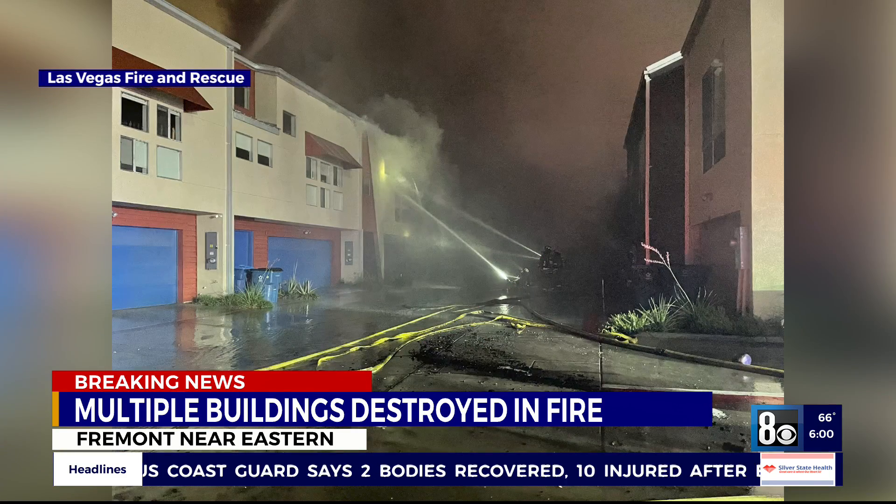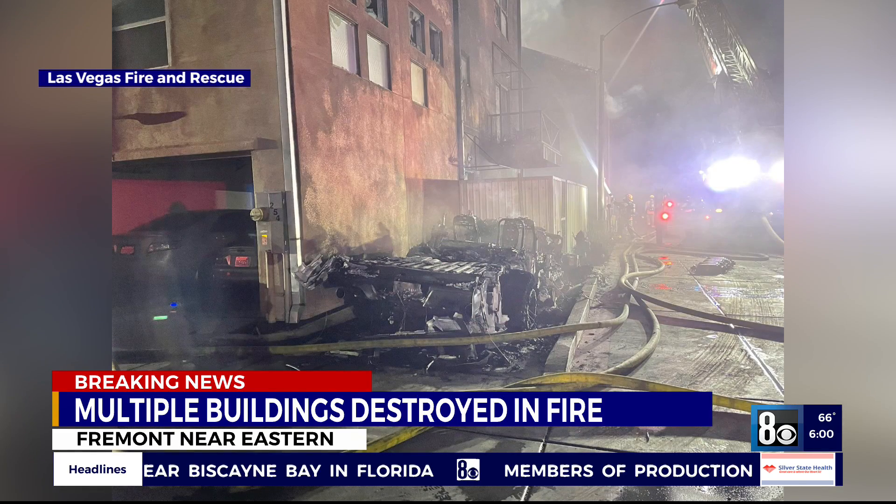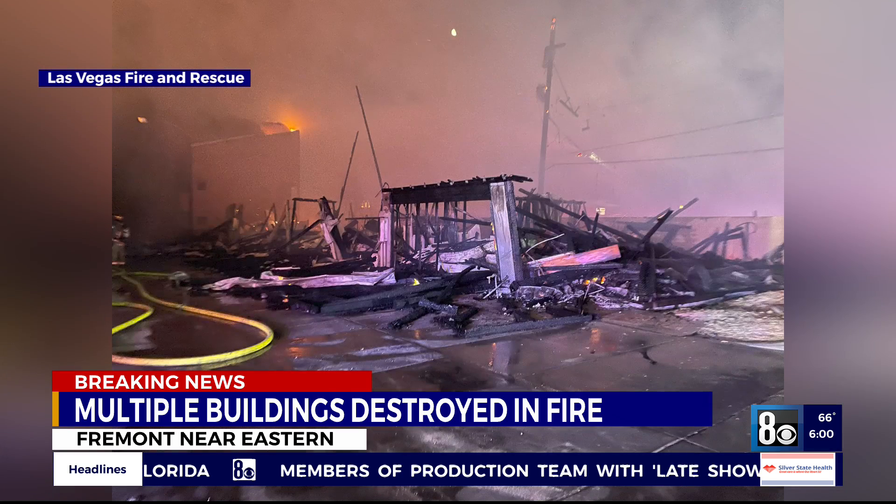Las Vegas Fire and Rescue is currently on scene continuing to put out hot spots. Between four to seven buildings are completely destroyed — a few of those are condos. Around two dozen cars were also scorched in the fire. Officials say the first building that went up in flames was a unit that was under construction.